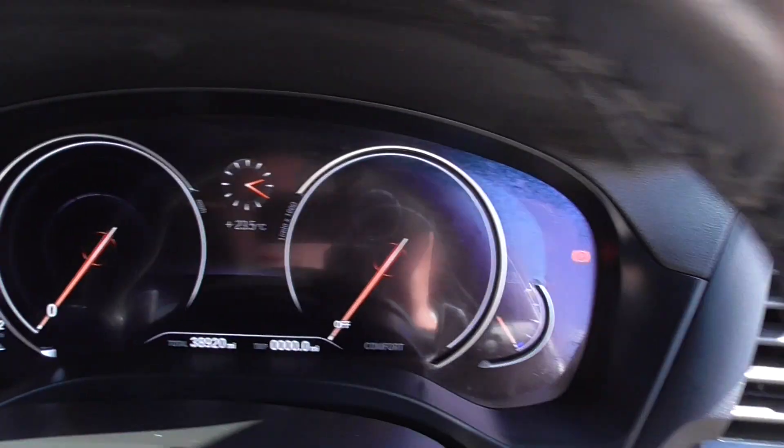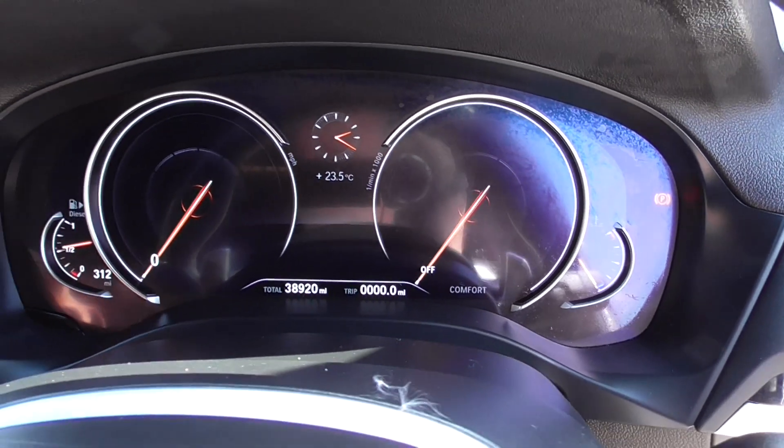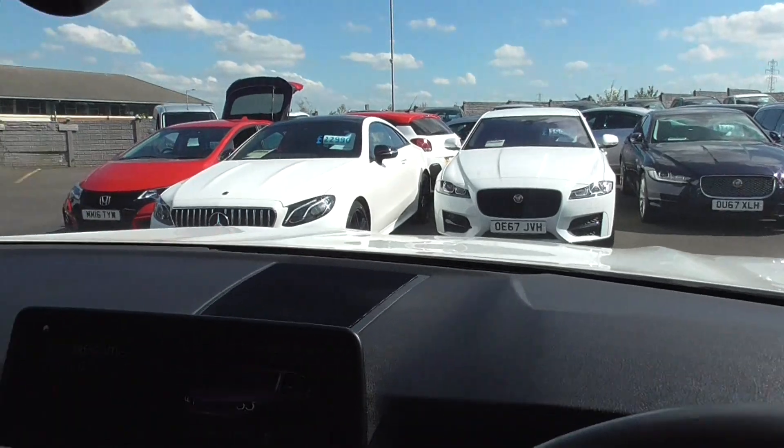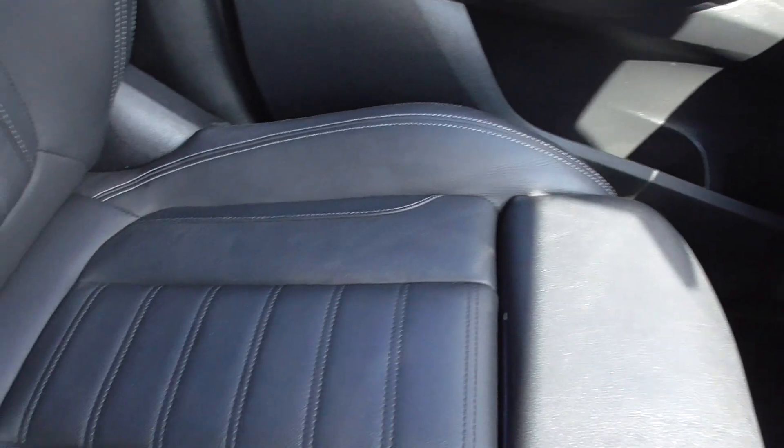As I jump in, we've got 38,920 miles. Inside it's a lovely cabin — just look at that, a real sense of occasion. The ribbed seats are in lovely order with the silver contrast stitching.